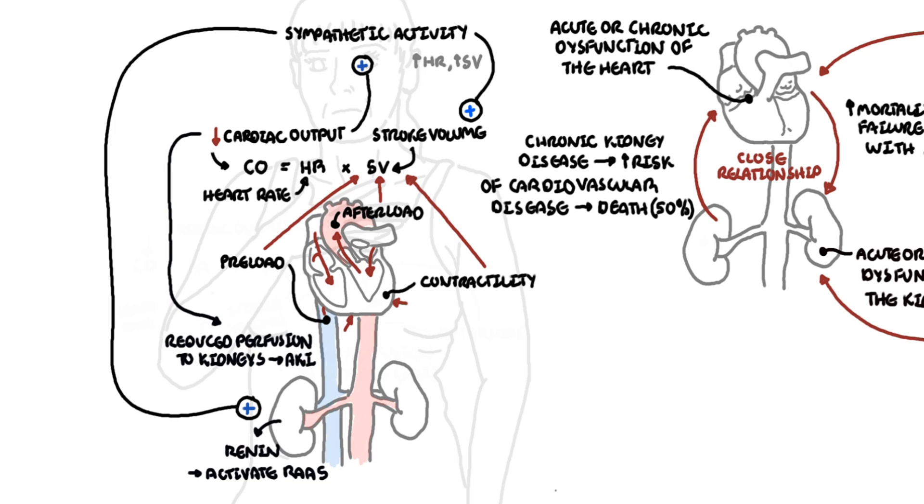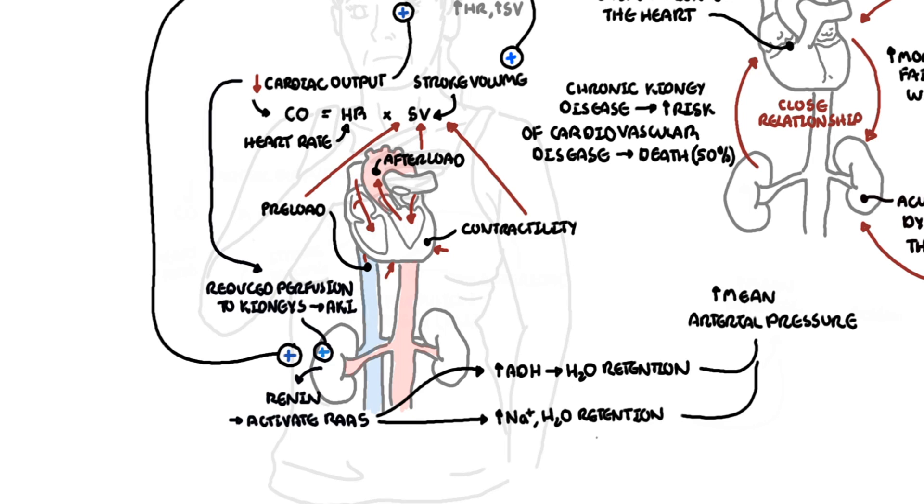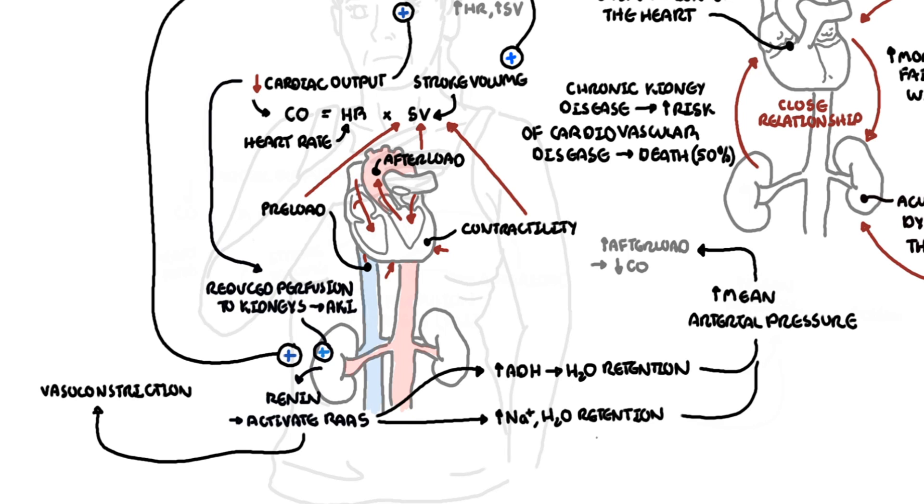This is already the beginning of the relationship — the cardiorenal syndrome. With reduced perfusion, renin is released as well, activating the renin-angiotensin-aldosterone system (RAS). RAS leads to an increase in sodium and water retention, and will also increase ADH (antidiuretic hormone), which aims to increase mean arterial pressure. However, while water and sodium increase volume, they also increase mean arterial pressure, leading to increased afterload, which technically reduces cardiac output. RAS also causes vasoconstriction, further contributing to reduced renal perfusion.